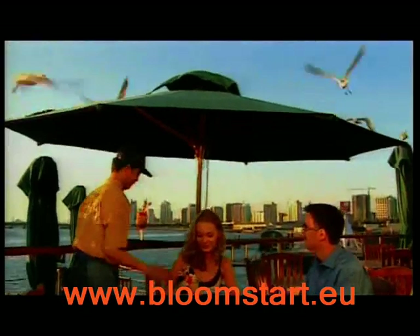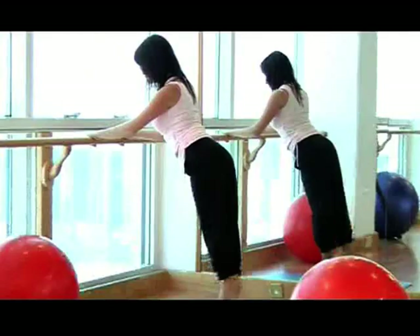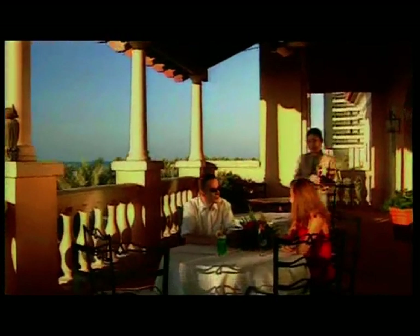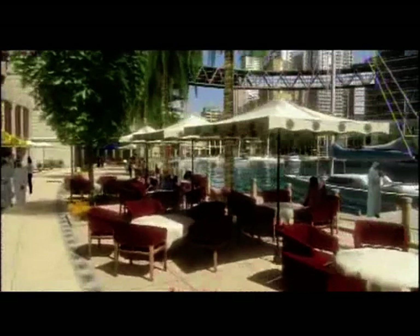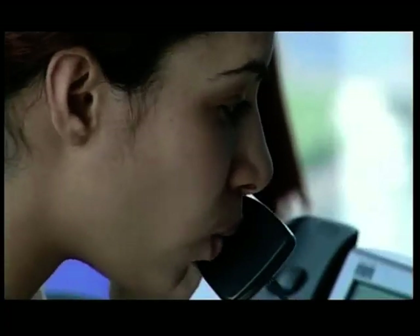shaded swimming pool, running track, waterfront restaurants, cafe and juice bar, elegant banquet halls, separate gymnasium for male and female, steam and sauna room, and to top it all, a rooftop lounge overlooking Business Bay and its waterways.